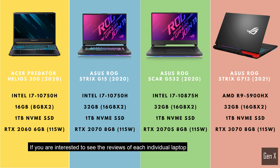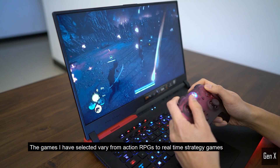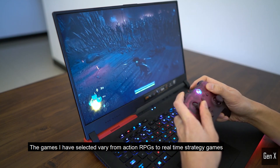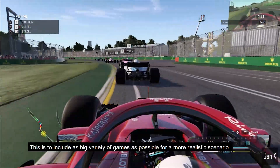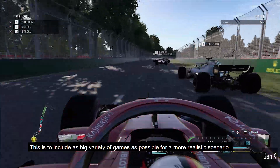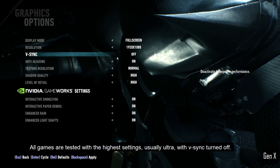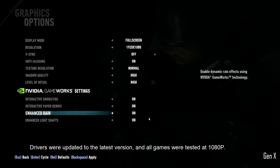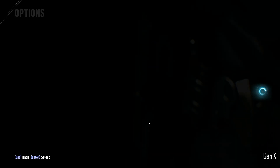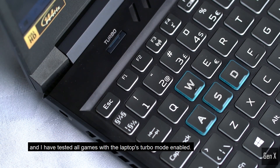If you are interested to see the reviews of each individual laptop, I will leave links in the description below. The games I have selected vary from action RPGs to real-time strategy games, and I have also tested shooters as well as racing games, to include as big a variety of games as possible for a more realistic scenario. All games are tested with the highest settings, usually Ultra, with V-Sync turned off. Drivers were updated to the latest version, and all games were tested at 1080p. All the laptops have a turbo mode, and I have tested all games with turbo mode enabled.